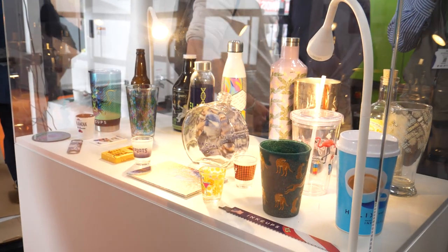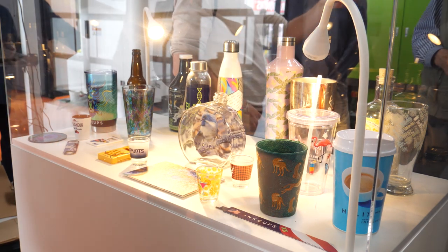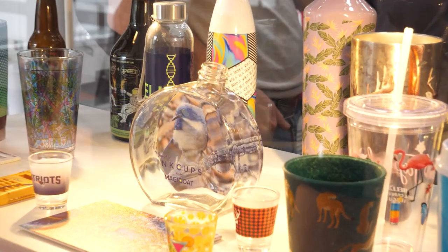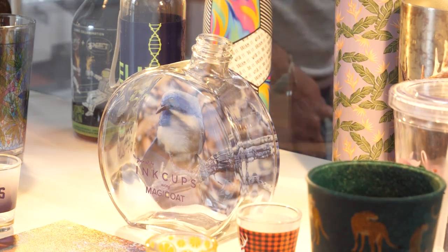Stainless tumblers — everyone loves their Yeti — and you walk through the airport and see all sorts of water bottles. Water bottles, stainless tumblers, but the glass market is very big too. We have lots of interest in that, and shot glasses and drinkware is a major category. Everyone loves hydration and it's important, and we've got great equipment for that.